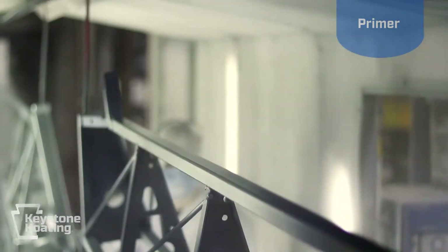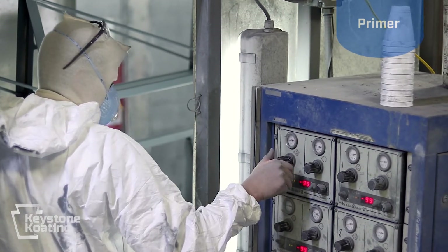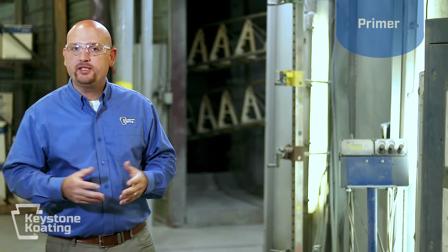If your product is being used outside, we highly recommend the use of a primer. For steel products we have a zinc-rich primer, and for aluminum products we have a non-zinc primer. For the zinc-rich primer, it's similar in nature to galvanizing a part — when you galvanize a part you actually dip the whole part into molten zinc. Here in powder coating, we actually spray the primer on in powder form. This can actually extend the life of your product by up to four times.